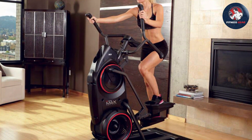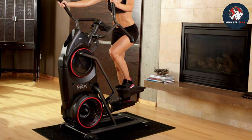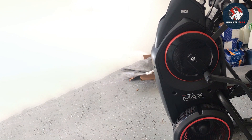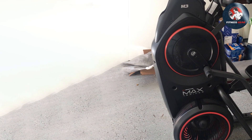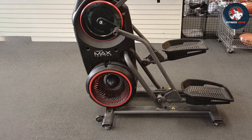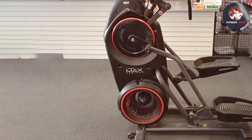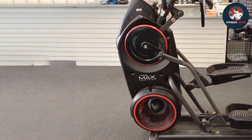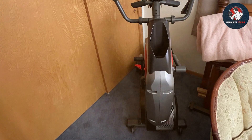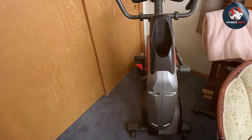One notable highlight is its Max Intelligence platform, allowing users to access personalized workouts, track their progress, and sync with fitness apps for a comprehensive health journey. The series also emphasizes user comfort, with ergonomically designed grips and pedals that reduce strain during intense workouts. The assembly process is relatively straightforward, with clear instructions and well-packaged components that streamline setup, ensuring users can quickly start their fitness routine without unnecessary hassle.